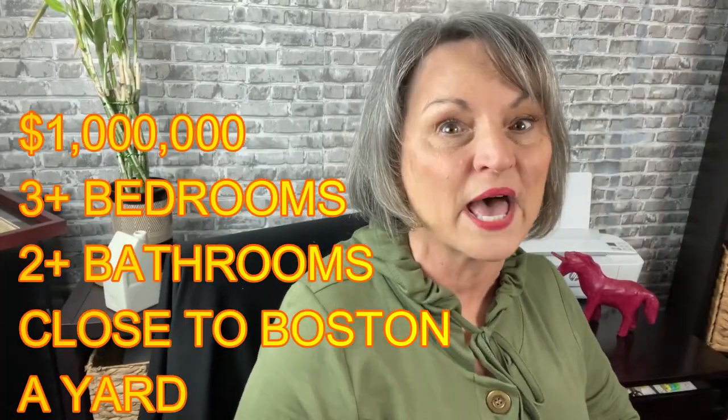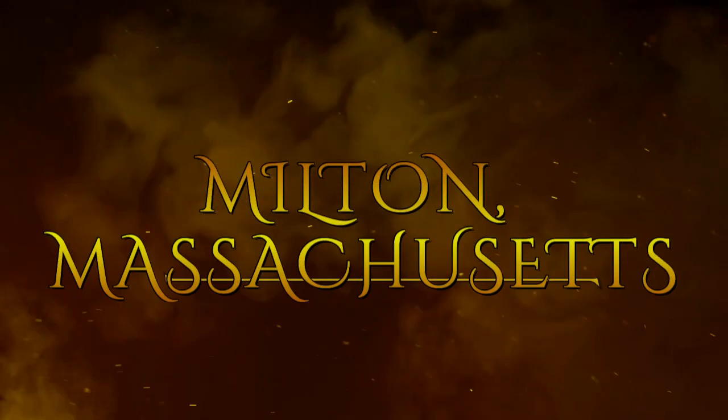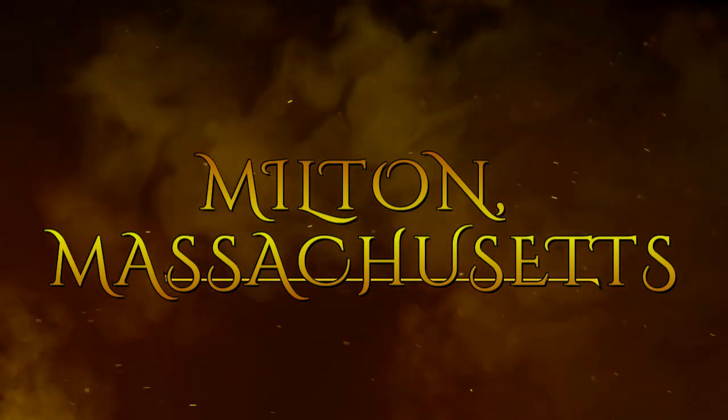Hi, are you moving to the Boston area with a home buying budget of about a million dollars? You want a single family house, at least three bedrooms, two baths, and maybe a little yard. This is second in my series of 'a million dollars — what does it buy in and around Boston?' Today I'm going to do Milton, Massachusetts. I got a lot of hits when I searched for $950K to a million. I'll show you what you can expect for that kind of money.